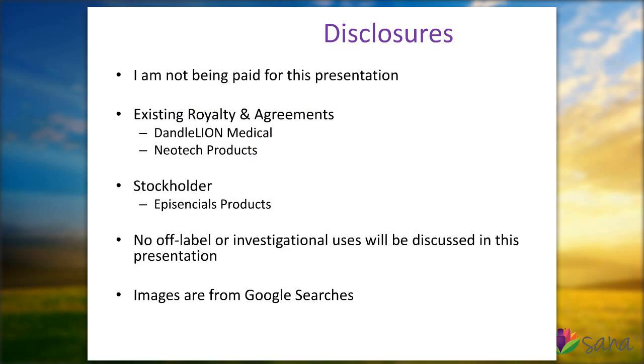I'm not going to be sharing any off-label or investigational uses of medications or devices, and I'll give full disclosure that all my images are just stolen straight off of Google. One disclosure that's not on here that I always forget to say on a Friday is that Friday is my gardening day and my dog sometimes likes to have a little bark if he shows up, so hopefully we'll all be good.